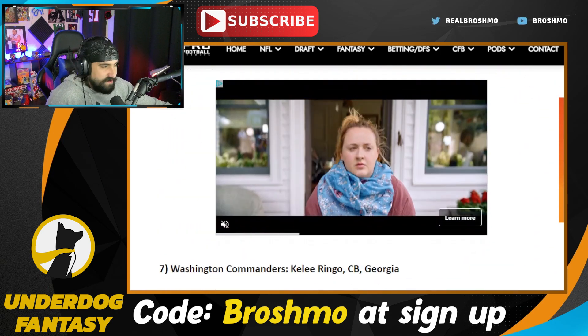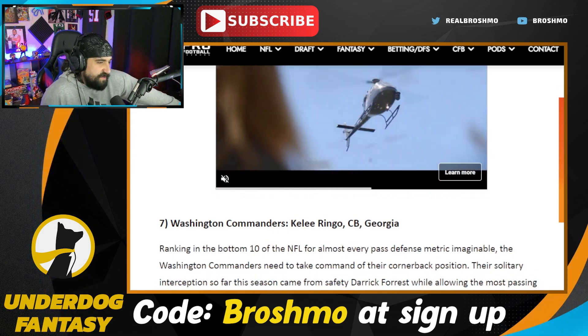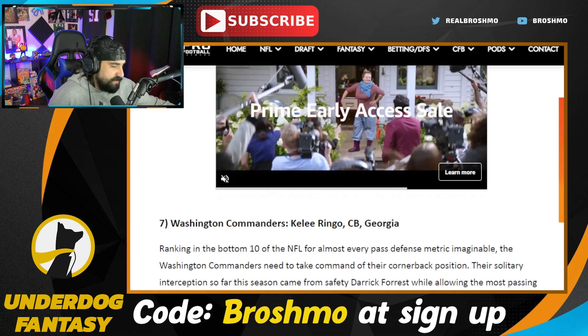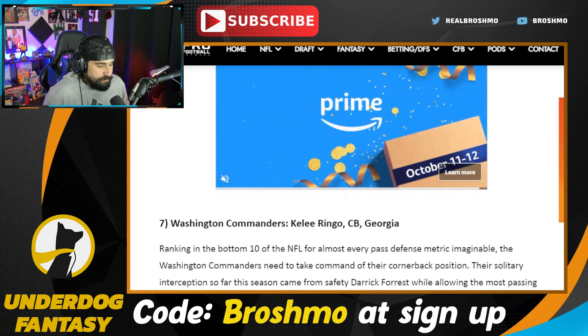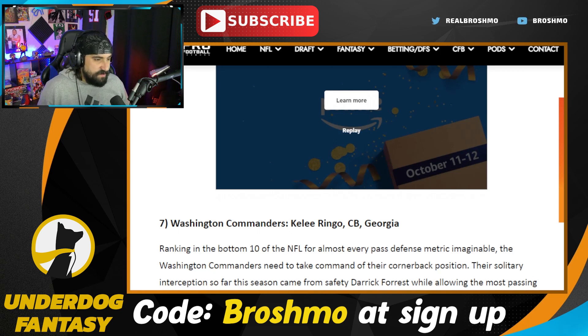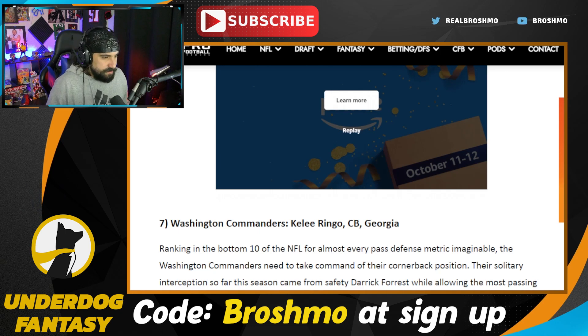The Commanders go Keeley Ringo — I did this in my mock too. They need more talent in the secondary; they just don't have it there right now. I'm pretty sure they're probably going to bring in a coach who's going to want to do a more man-heavy coverage, as opposed to what they have now with Jack Del Rio. I like Keeley Ringo.